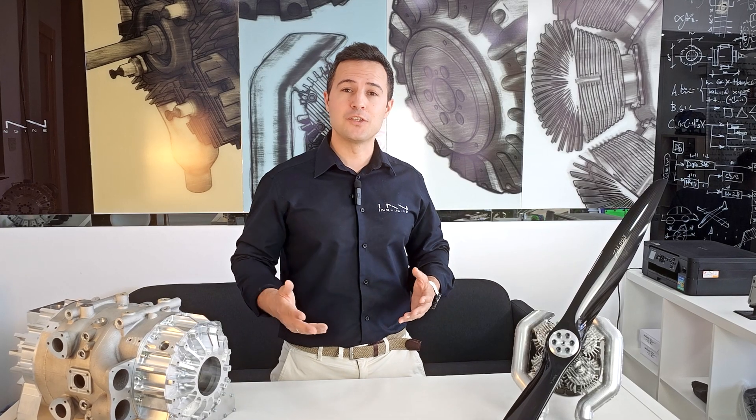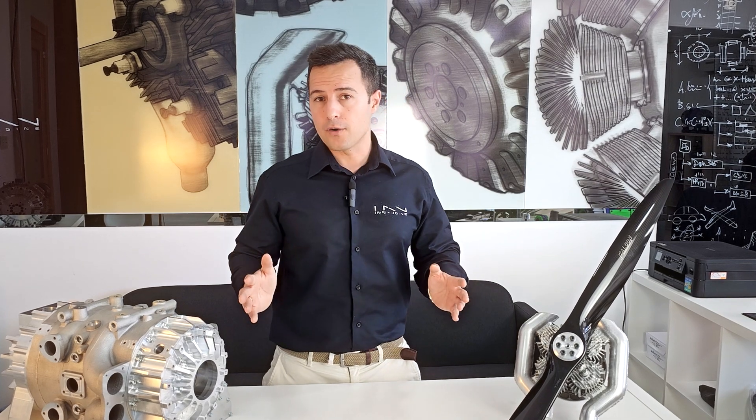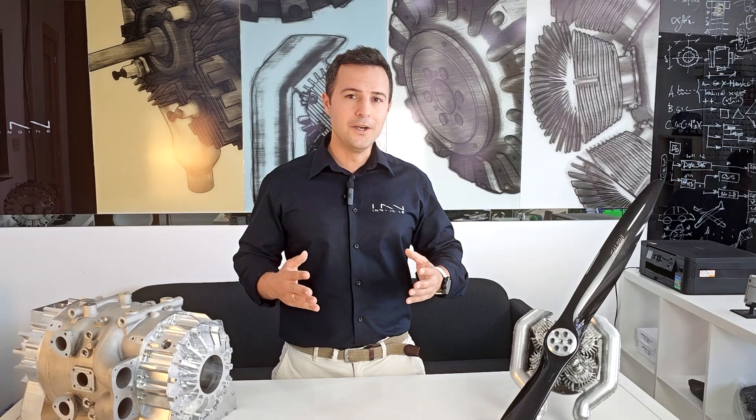It is becoming clear that two distinct trends will shape the future of internal combustion engines which, far from disappearing, are expanding more vigorously than ever as new mobility demands new innovative solutions. These two new trends are range extender and aeromobility in the form of UAVs.